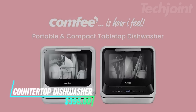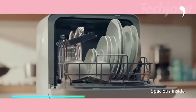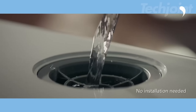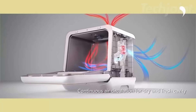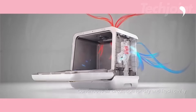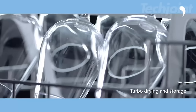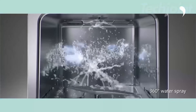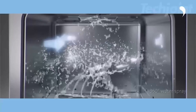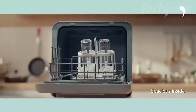Transform your dishwashing routine with this portable mini dishwasher, perfect for apartments and RVs. It features a 5-liter built-in water tank, eliminating the need for a direct hookup. With six versatile programs, including high-temp hygiene and air-dry functions, this compact unit efficiently cleans over 30 items at once. Its 360-degree dual spray ensures thorough cleaning, while the air-refresh keeps everything dry and odor-free — a convenient solution for small spaces.